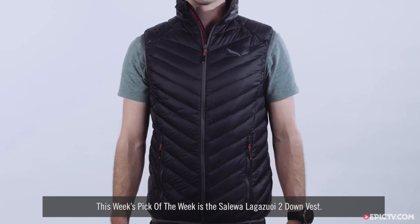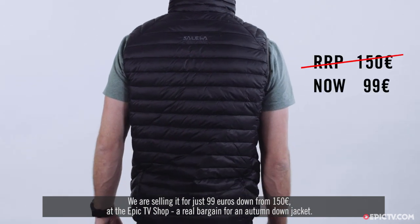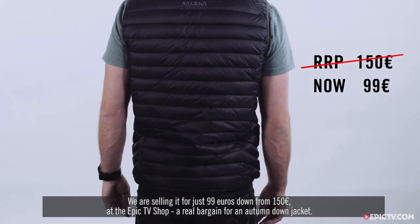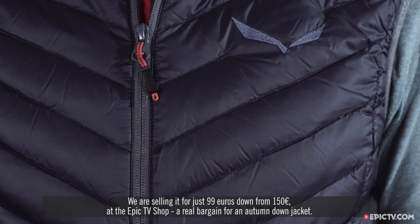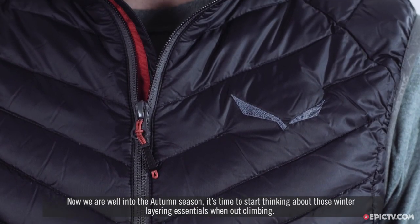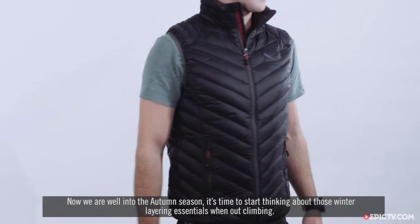This week's pick of the week is a Salewa Lagazooie 2 down vest. We are selling it for just €99, down from €150 at the Epic TV shop. A real bargain for an autumn down jacket. Now we are well into the autumn season, it's time to start thinking about those winter layering essentials when going out climbing.